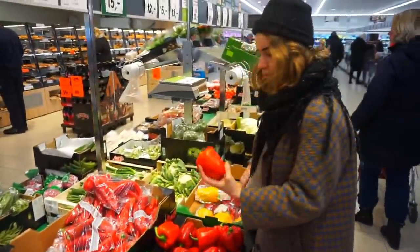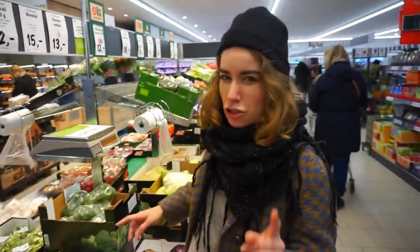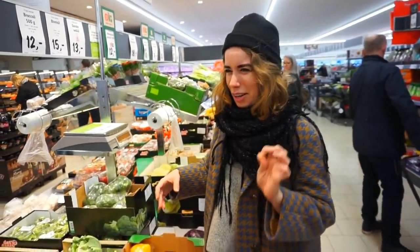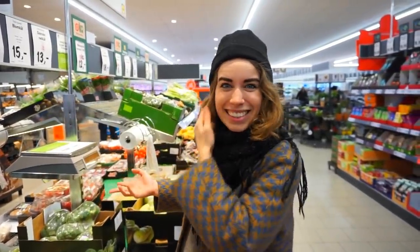Then we have red pepper. I feel like the last two times we had cauliflower because there's usually always cauliflower, but I don't really feel like we should get cauliflower again. I also don't really know what to do with it - we are making lunch, by the way. We've had cauliflower twice already.